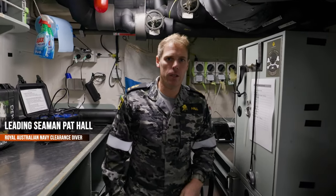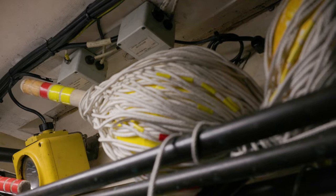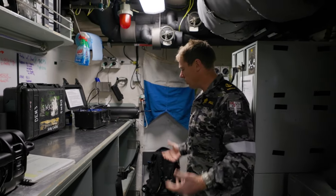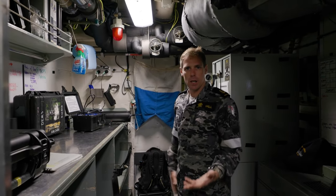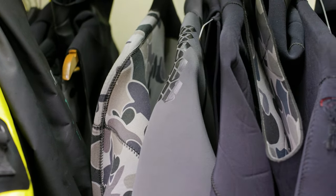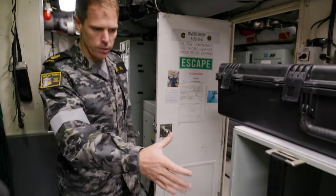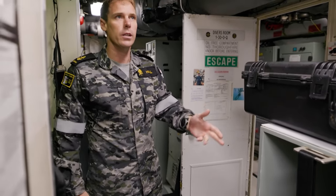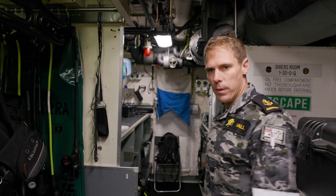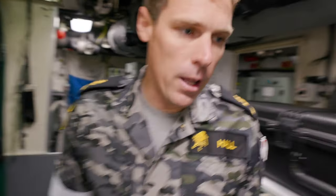Hi, I'm Pat. I'm a clearance diver here on HMAS Yarra. This is one of my compartments that I look after. In here we do all our maintenance. We look after scuba, our stealth sets, all our wetsuits, and all our wet gear. We've also got all our maintenance tools and extra cylinders here. As you can see, it's pretty tight, pretty comfy, but we make the best of what we can do. Follow me out the back.